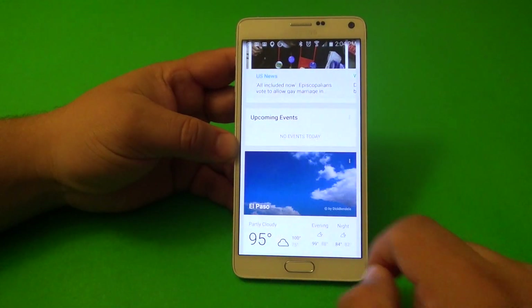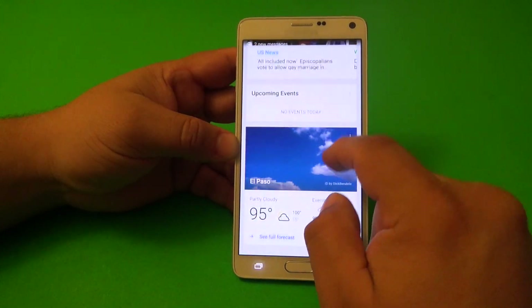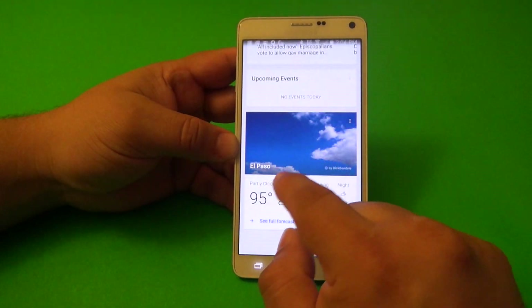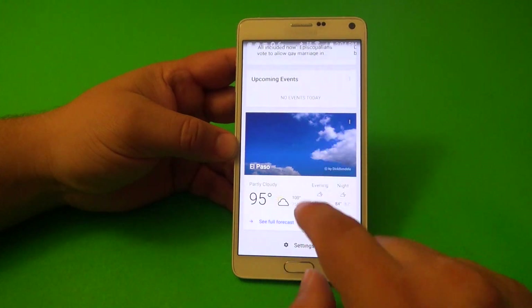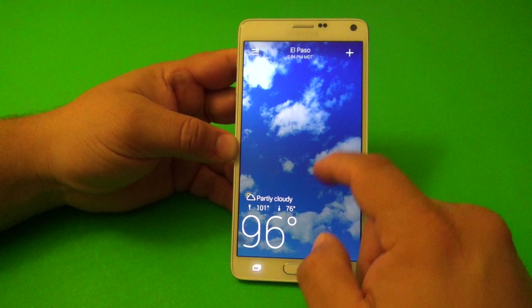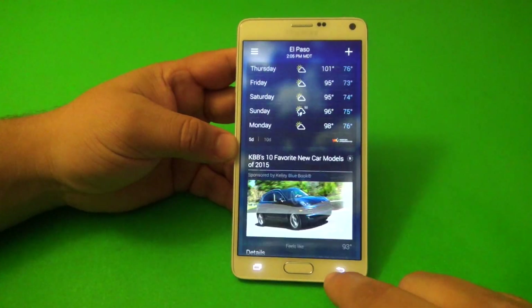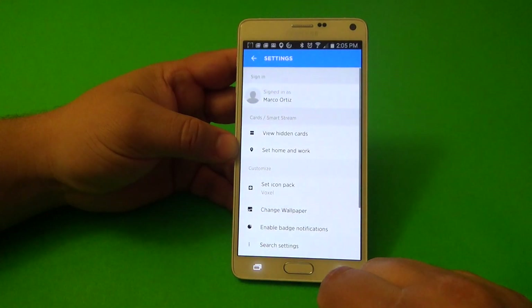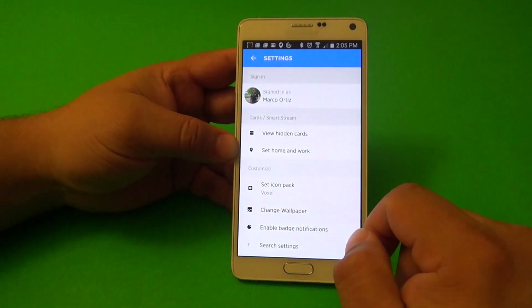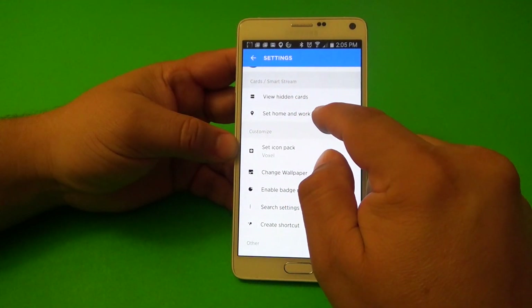Here you also have upcoming events — if you have events on your Yahoo Calendar, you'll see them there. You can see your weather, and if you tap on it, it takes you to the Yahoo Weather app, which is one of my favorite weather apps as well. And here you have settings.